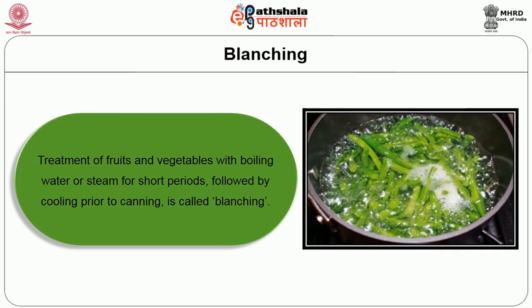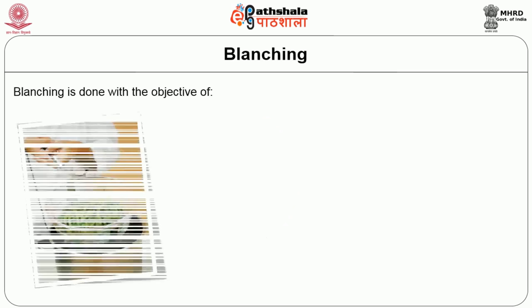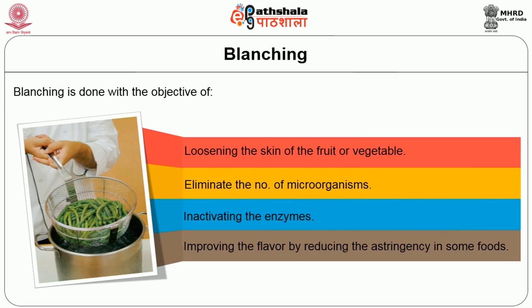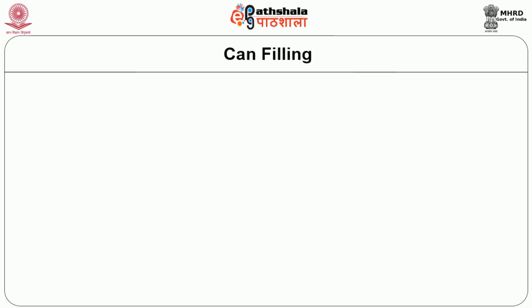The next unit operation is blanching — the treatment of fruits and vegetables with boiling water or steam for a short period followed by cooling prior to canning. Blanching is done with the objective of loosening the skin of the fruit or vegetable, eliminating the number of microorganisms, inactivating enzymes thus preventing discoloration, and improving flavor by reducing astringency in some foods.